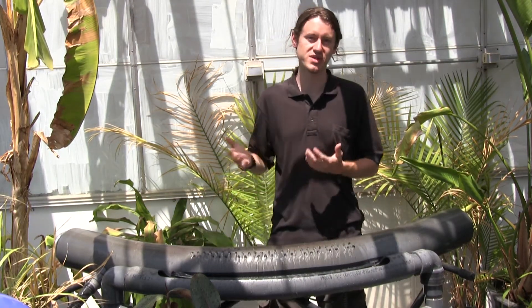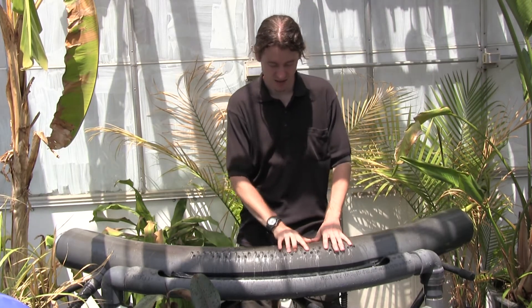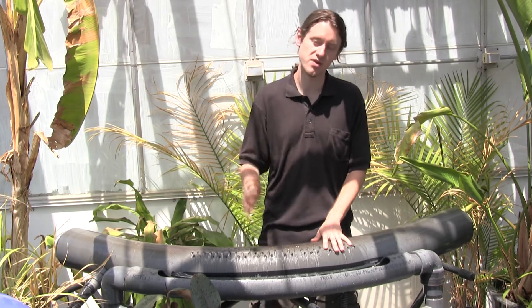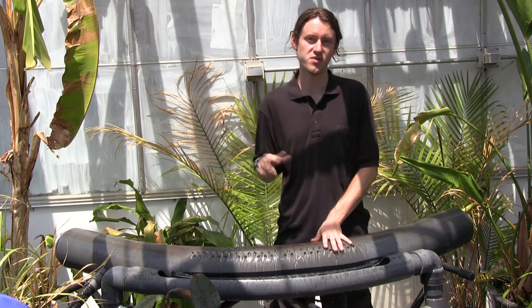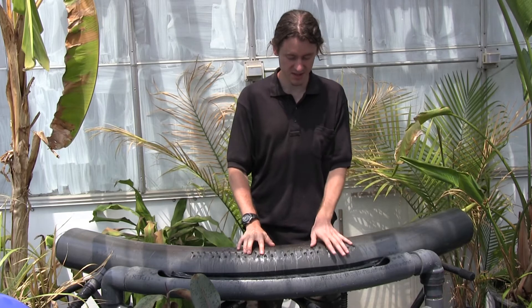So there's this whole musical style that comes out of this. For example, in this excerpt from Suite for Hydrolophone that I wrote for hydrolophone and orchestra, you get that sense.